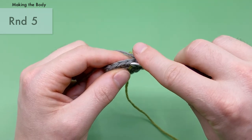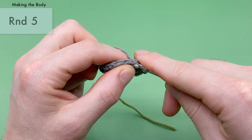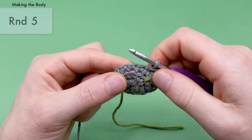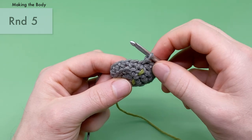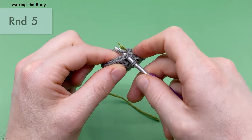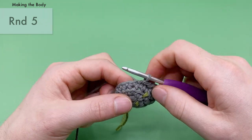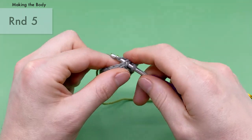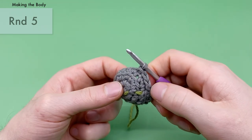For a slip stitch, go into both loops, yarn over like you're doing a single crochet and pull through the stitch, but then take that same loop and pull it through the loop on the hook — try to make sure it's somewhat loose. That's your first slip stitch. A slip stitch is basically half of a single crochet, which makes it half the size. Do four slip stitches in a row into the next four stitches.